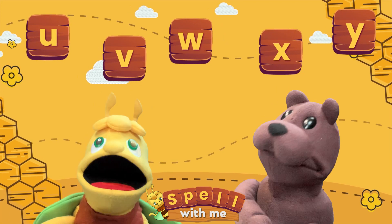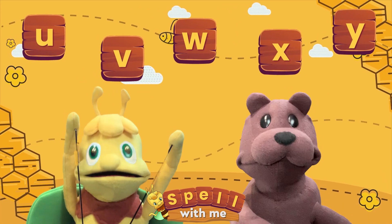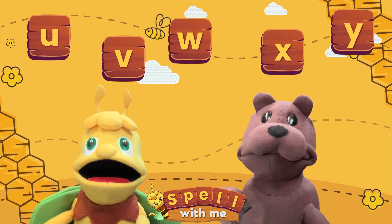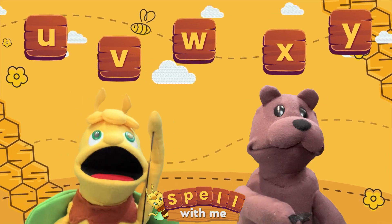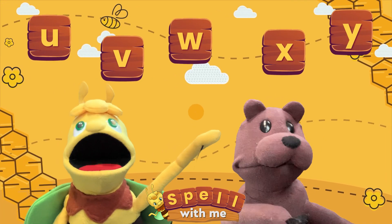Great, okay boys and girls, let's get started. Remember to try your best and let's learn together. We need to travel down to Arby's special farm to find these five amazing letters. Let's go!